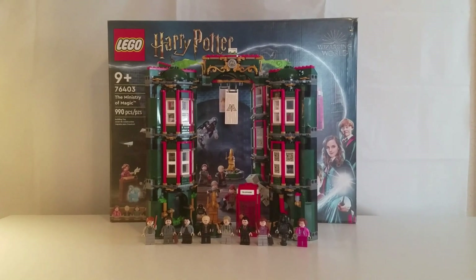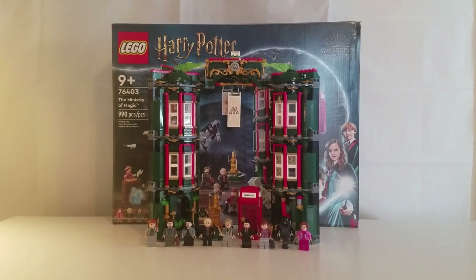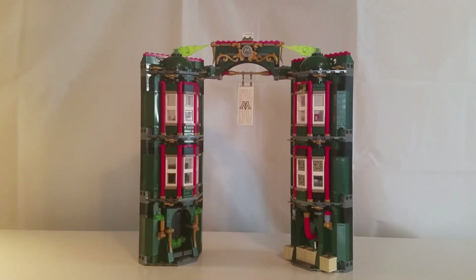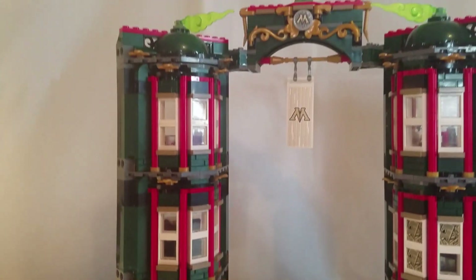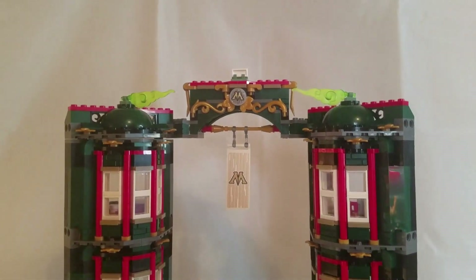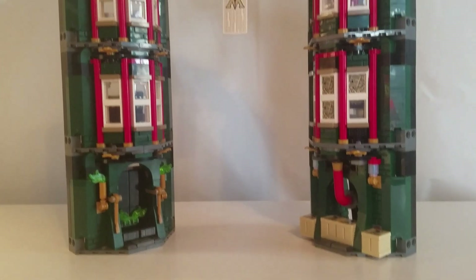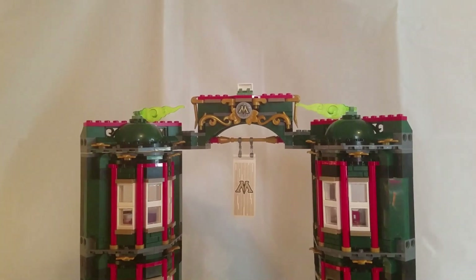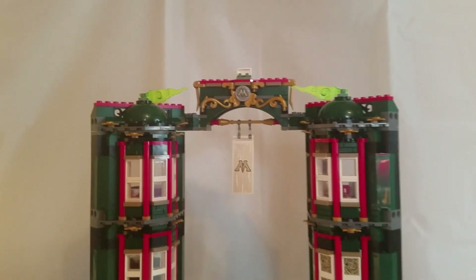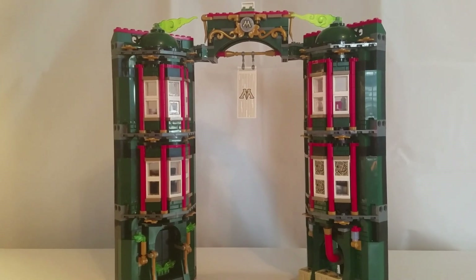This set has 9 minifigures and 7 different main structural builds and 2 side builds. The set has 3 parts to it — 2 that are almost identical with 6 main sides, and then a top piece. I'm going to start by showing you each individual room, room by room.